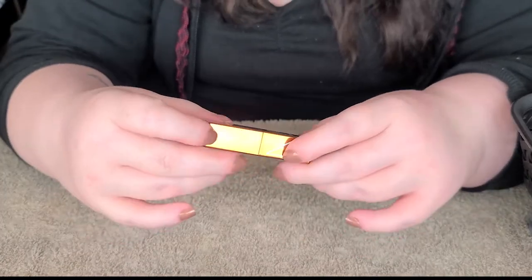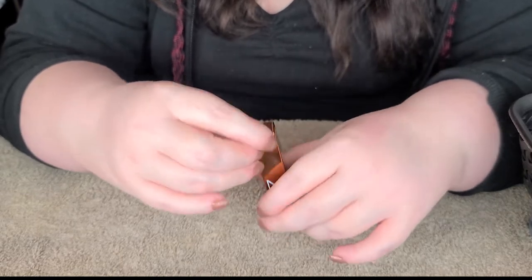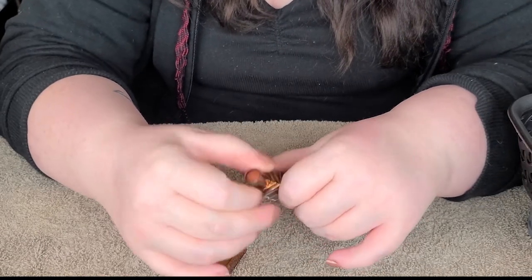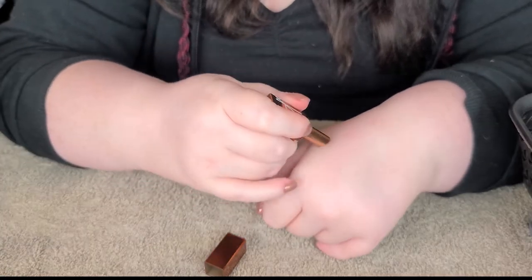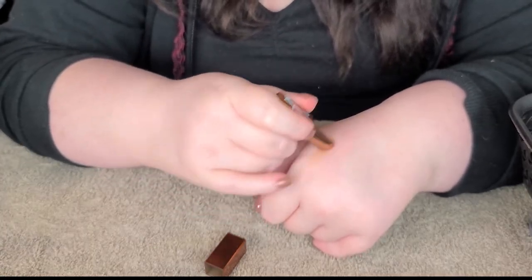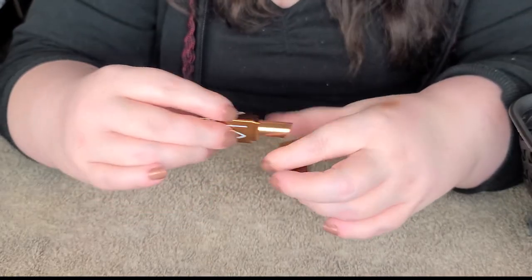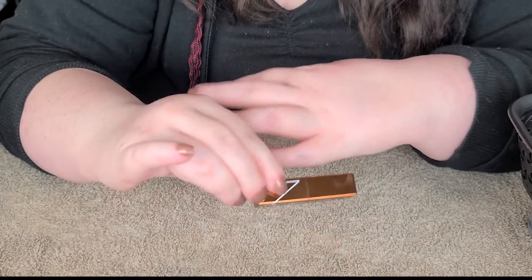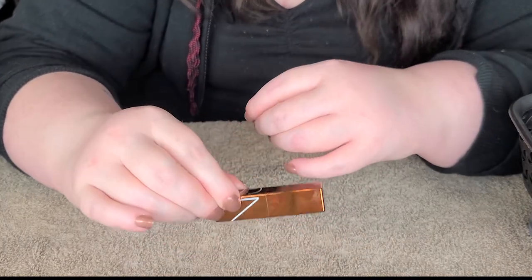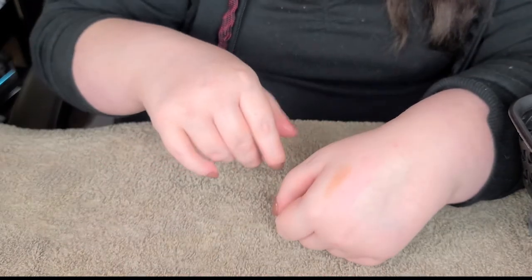I've got my NARS lip balm here - this is in Laguna, just a mini. I like this little guy. I put it on before a film, times like that. It's just a really nice kind of tan Laguna color. So cute little lip balm, definitely not worth NARS prices by any means. Nothing to write home about here - it's just a basic lip balm within the classic NARS colors.